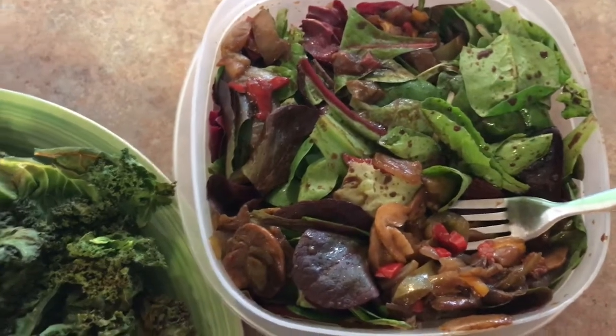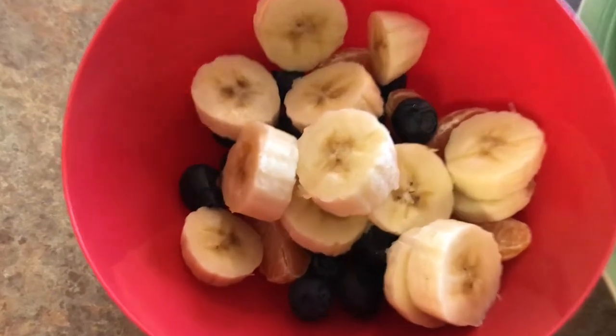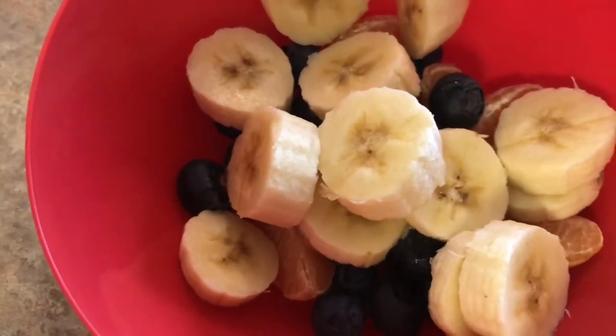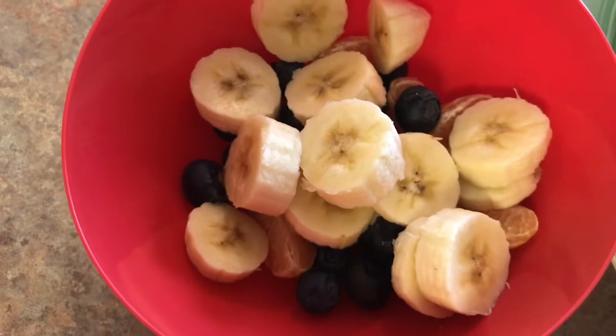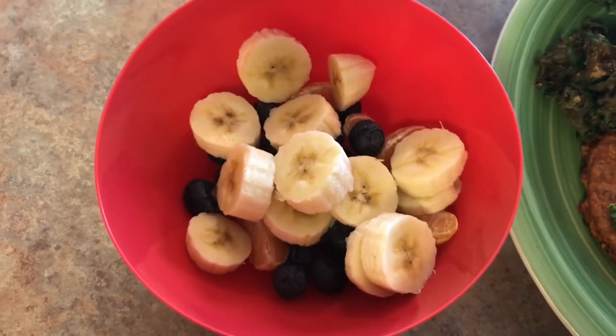And as if that is not a tremendous amount of food, over here I have my fruit salad. I don't know if you can see down in there, but there are blueberries, oranges, and bananas — all for a wonderful six ounces.